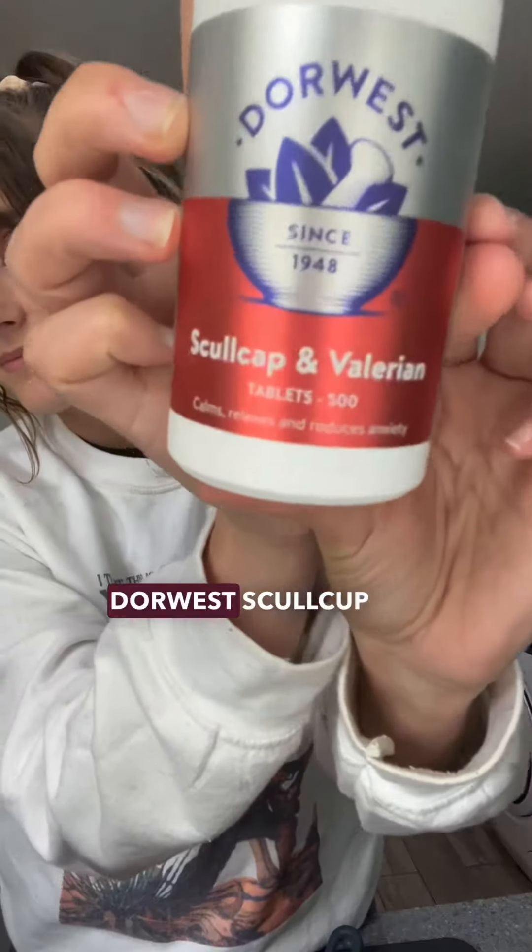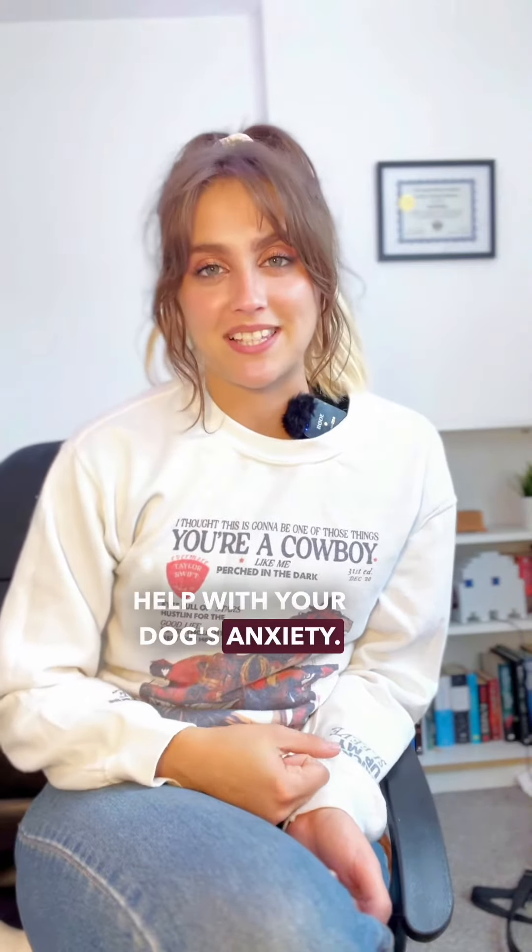In my last video I talked about DoorWest Skull Cup and Valerian tablets, but one thing that's really important with products like this is to pair it with a good solid behavioral training plan. So in this video I wanted to share three things that you can do to help with your dog's anxiety.